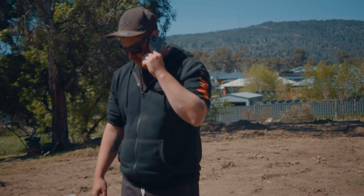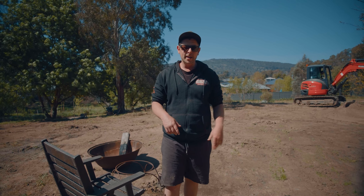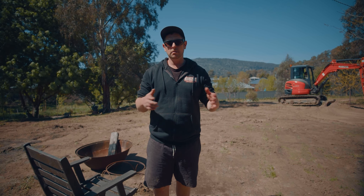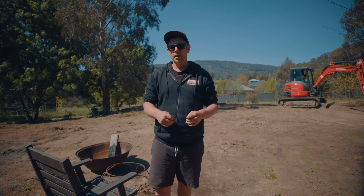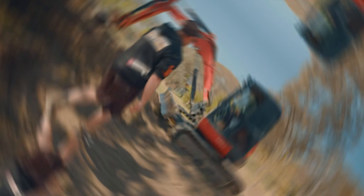I'll talk to you later. See you mate. That was the other supervisor at the other job out at Mount Macedon. We're going to have a chat with him later tonight to work out some schedules for tomorrow. They've finished the job a day earlier, so we're basically just trying to work out what we're going to do for the next day. Got one day to fill in.